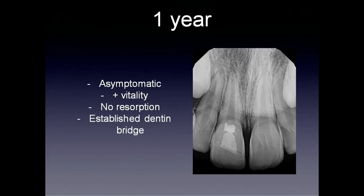At one year, he's still asymptomatic and still responding vital to pulp testing. We can appreciate there is no resorption taking place, and we can see that the dentin bridge is now well-established.